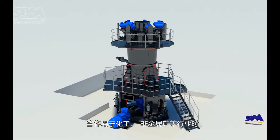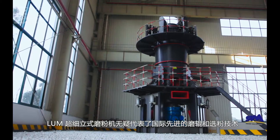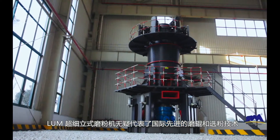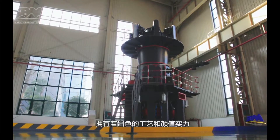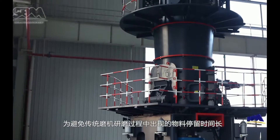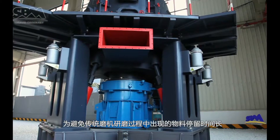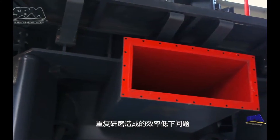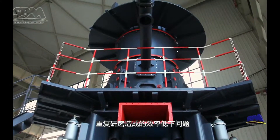When used by chemical, non-metallic minerals, and other industries, there is no doubt that the LUM Ultrafine Vertical Roller Mill represents the most advanced international roller and classifying technology. It is made by outstanding process with gorgeous surface. To avoid such problems as long residence time of materials and low efficiency caused by repeated grinding in traditional mill grinding processes,